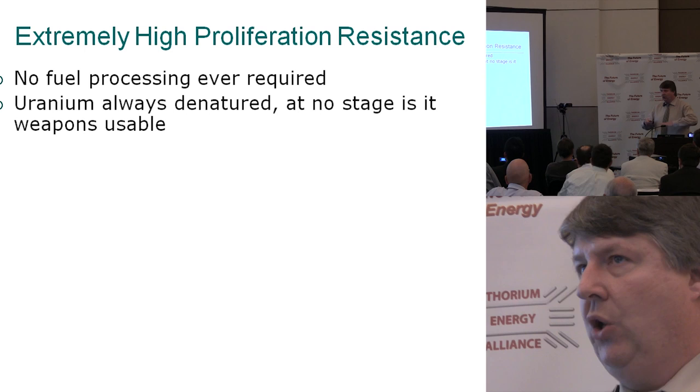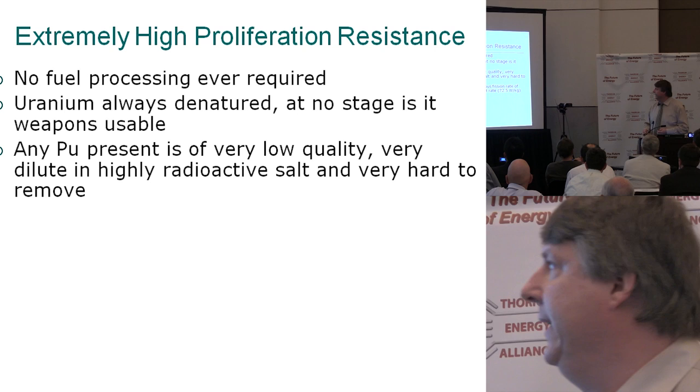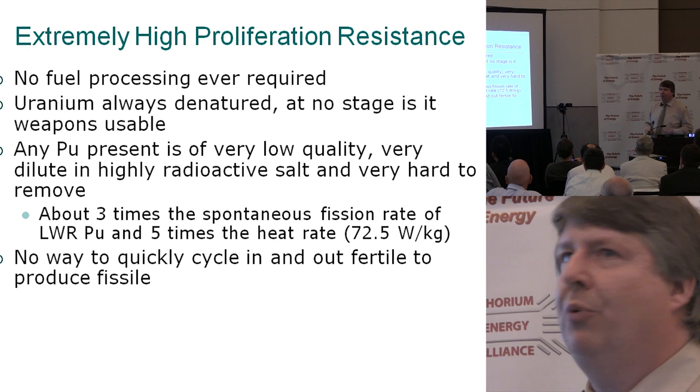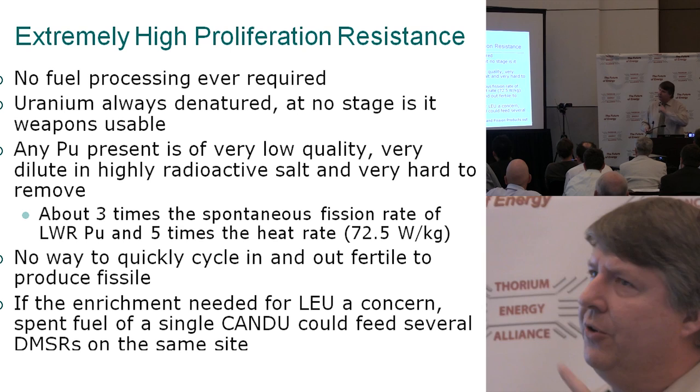Extremely high proliferation resistance — we're not really processing the salt; it stays in there for a long period of time. The uranium is always denatured, meaning it's low enough in fissile content you can't use it as a weapon. Any plutonium present is really low quality, very dilute, in a very radioactive salt and really hard to remove. Comparing to light water spent plutonium — a lot more spontaneous fission, a lot more heat rate — so if it's virtually impossible to weaponize light water spent plutonium, it should be that much more impossible for these. These reactors have no way to put in fertile material and take it out.